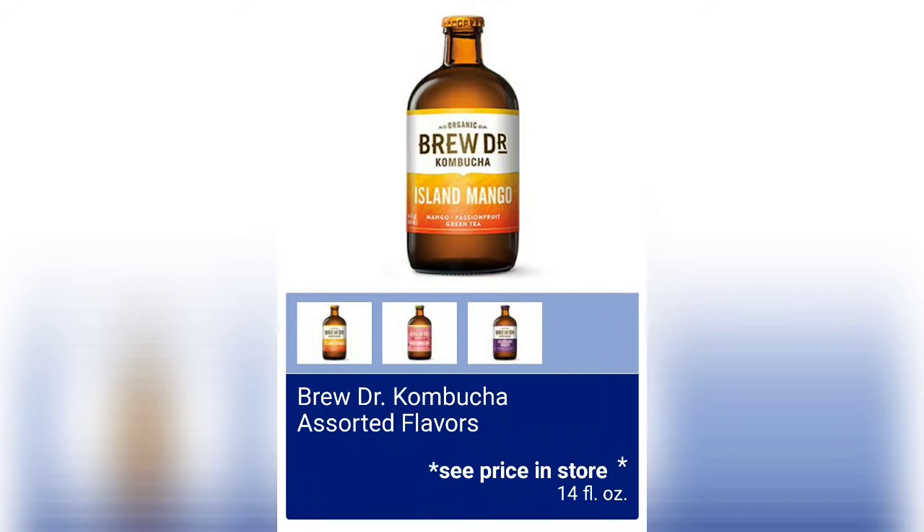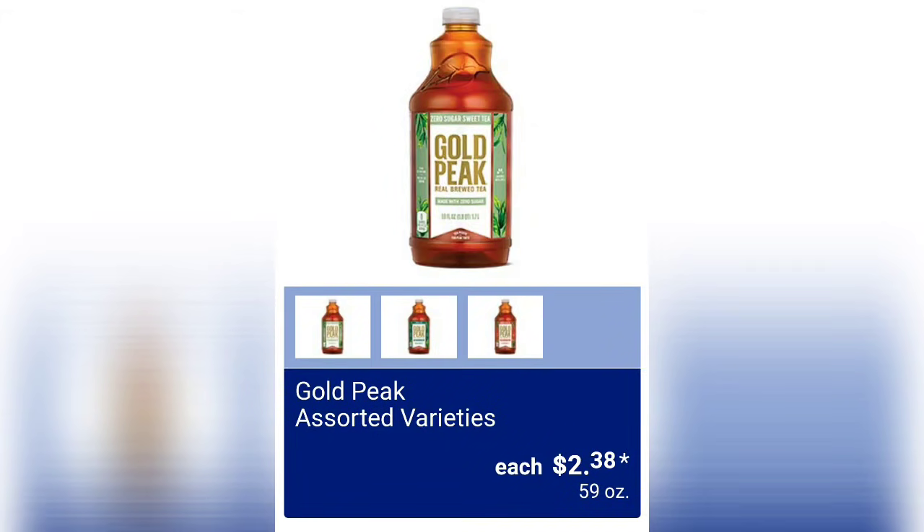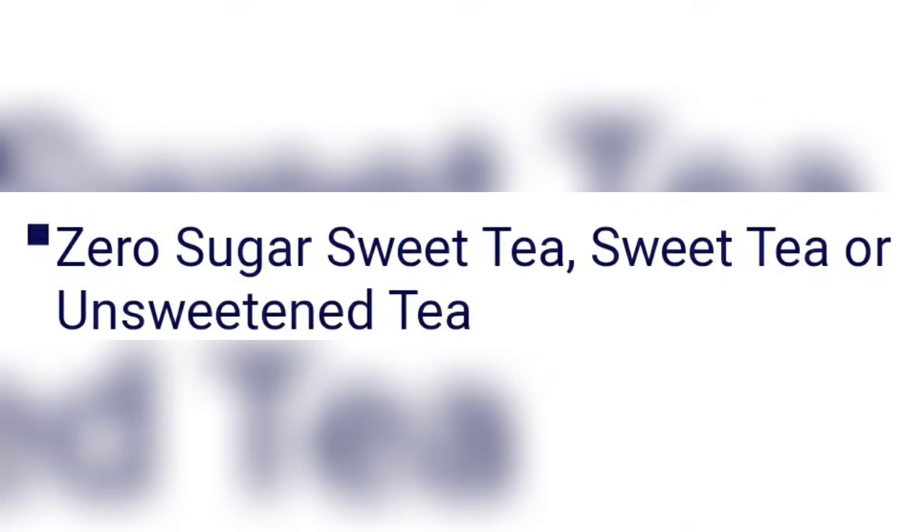Brew Dr. Kombucha in assorted flavors — the price will be in the store — comes in 14 ounces. Gold Peak assorted varieties are $2.38 for some yummy iced tea. The flavors available are Zero Sugar Sweet Tea, Sweet Tea, and Unsweetened Tea — you guys really seem to like this one.